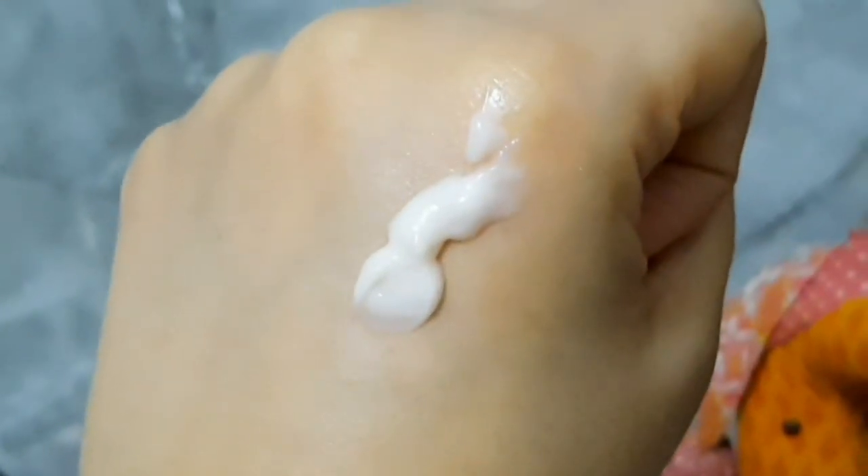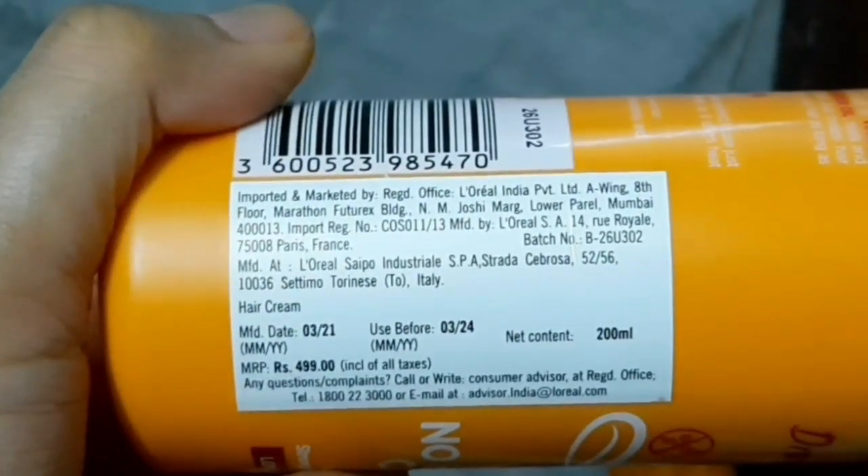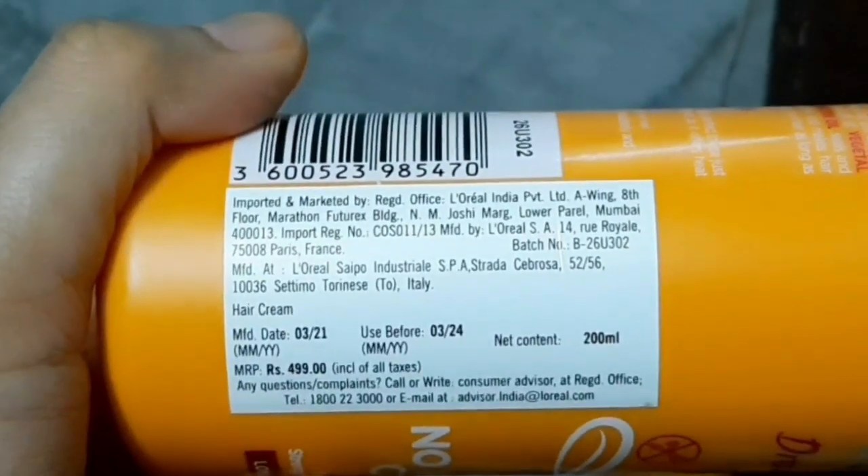Even if you don't use a blow dryer, you should still use this product — your hair will feel very healthy and split ends will be much lower. I really like this product and have recommended it to my friends, and they liked it too. If you have frizzy, dull, or damaged hair, try it as a leave-in cream after washing. Your hair will be soft, frizziness will be low, and it will protect from heat. I highly recommend this product.